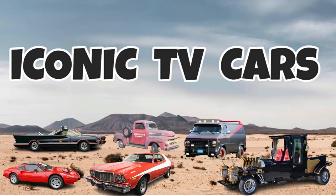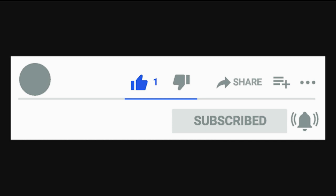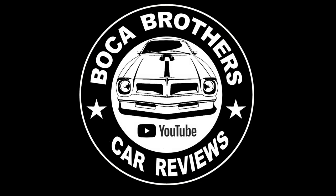Well, there you have it — some of the most iconic TV cars ever. Heads up for a future video on the most iconic movie cars. Let us know what you think: leave a comment below, give us a thumbs up, subscribe, and hit that bell to be notified of future videos. Thank you for watching the Boca Brothers Car Reviews.